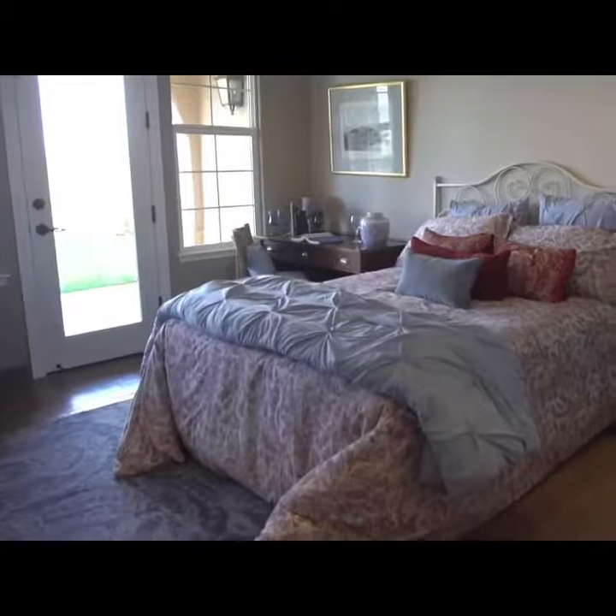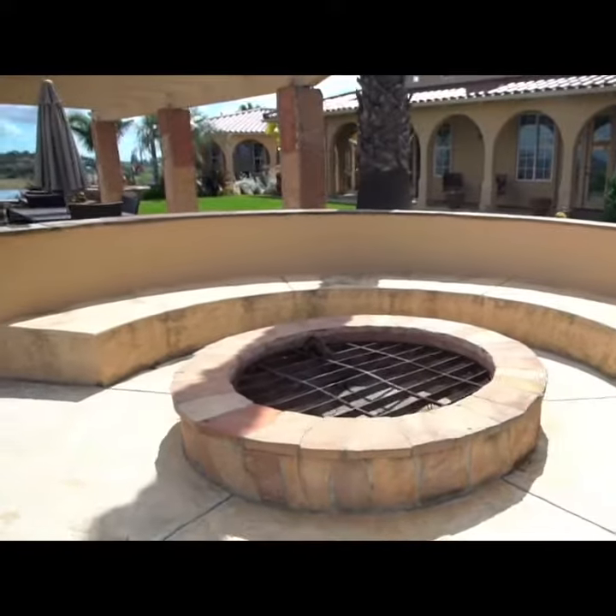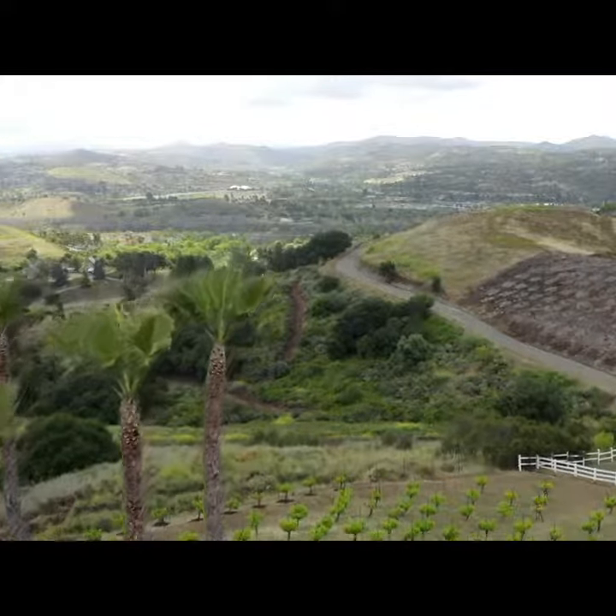When you walk through the house you can open every single bedroom door and walk out to the backyard. It has an outdoor fire pit that overlooks the San Luis Ray River Valley and the Palomar mountain range, near the San Luis Ray Downs training facility.